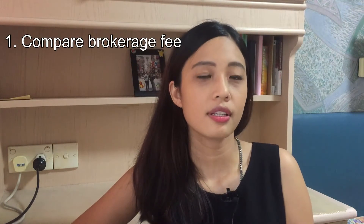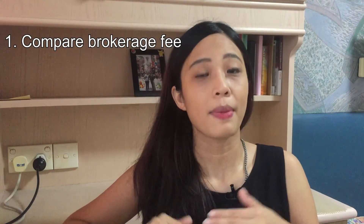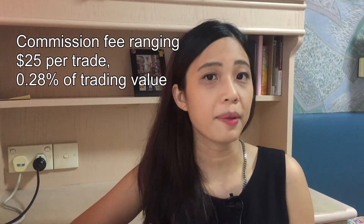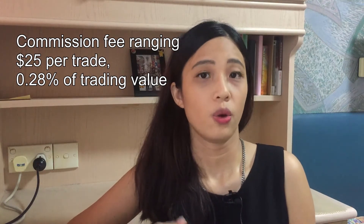Step 1: Research. Before opening any brokerage account, I suggest doing some comparison on the brokerage fees among several brokerage accounts. There are a few reputable brokerage firms in Singapore including DBS Vickers, OCBC Securities, UOB Kay Hian, Philips Securities, CIMB Securities, and Maybank Kim Eng. More or less, they charge a similar commission rate at minimum $25 per trade or 0.28% of the trading value, whichever is higher.